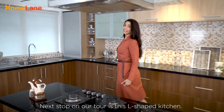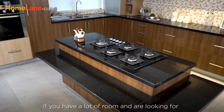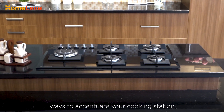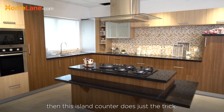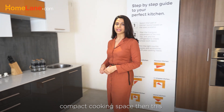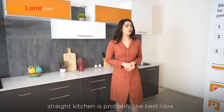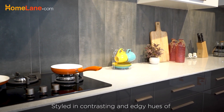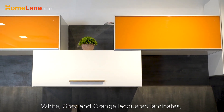Next stop on our tour is this L-shaped kitchen. If you have a lot of room and are looking for ways to accentuate your cooking station, then this iron counter does just the trick. In contrast, if you are looking for a compact cooking space, then this straight kitchen is probably the best idea, styled in contrasting and edgy hues of white,